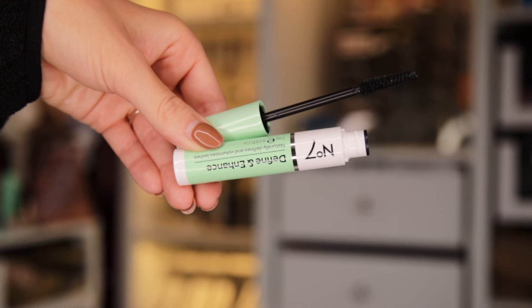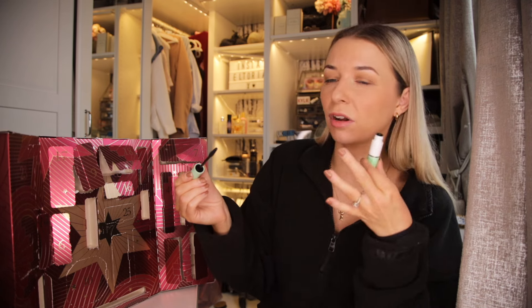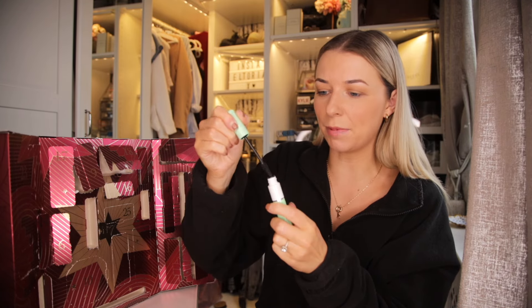Day number 20. We have got our first makeup brush — this looks like an angled shadow brush. Does it pass the bristle test? It does — it's really good quality.